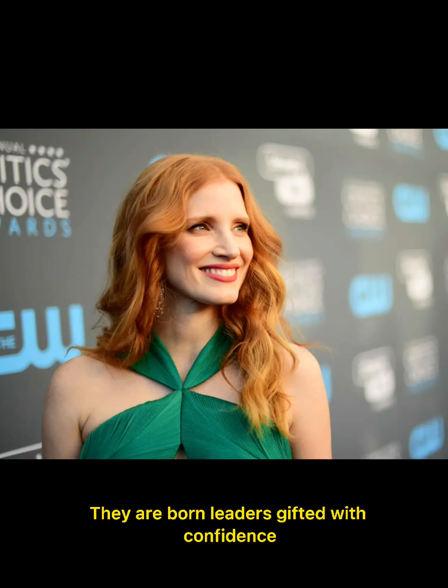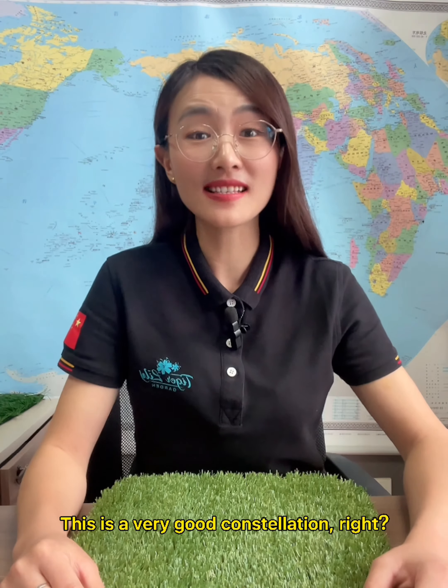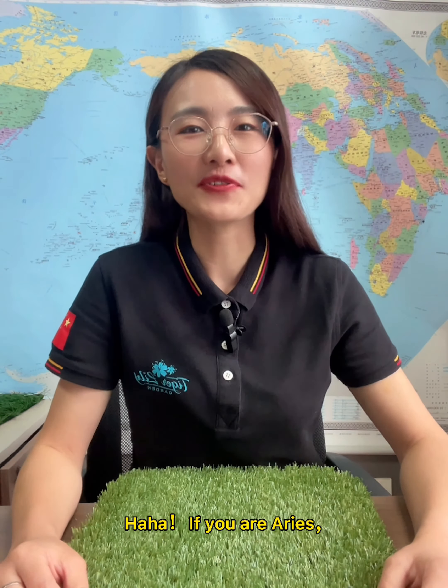They are born leaders gifted with confidence and courage. This is a very good constellation, right? If you are Aries, welcome to let us know by leaving your message below this video.